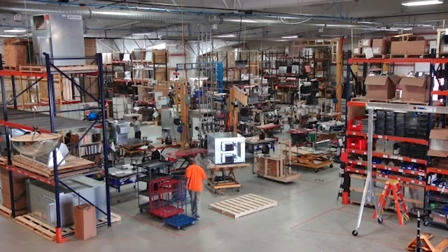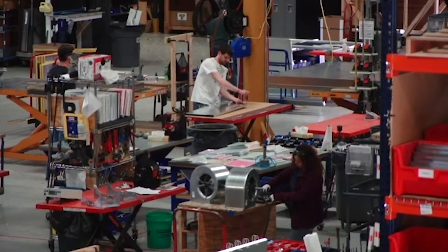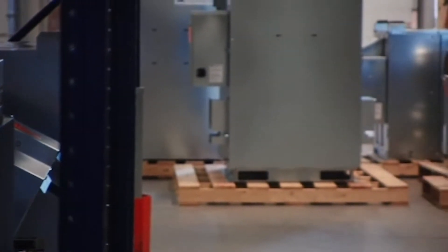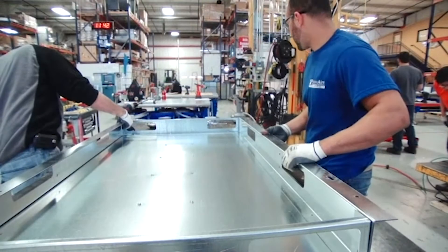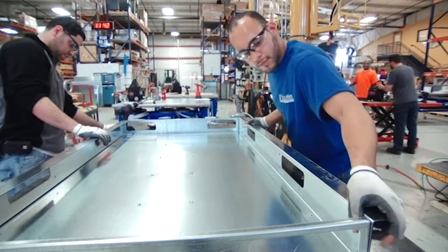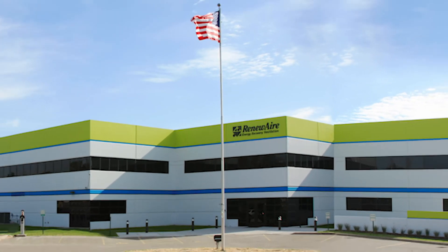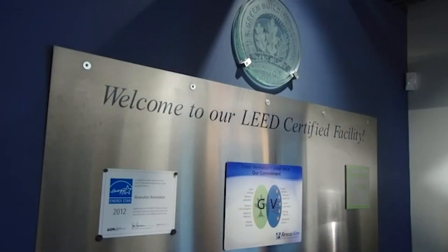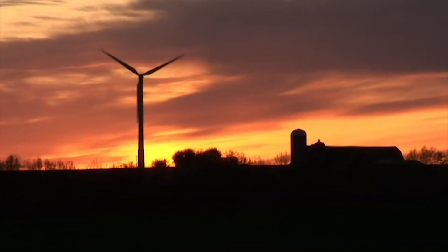Since 1983, RenewAir has manufactured energy recovery ventilators in Madison, Wisconsin. Over 160,000 RenewAir units have been installed across North America. We started our company with a commitment to energy conservation, and we walk the talk at our corporate and manufacturing headquarters — one of the few buildings worldwide to be LEED and Green Globes certified. Our factory is even powered with 100% wind-generated electricity.